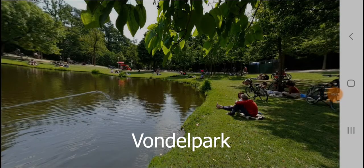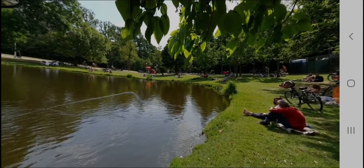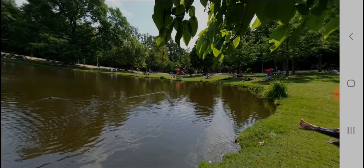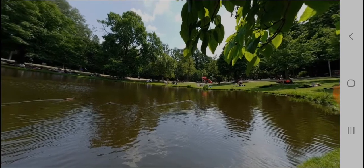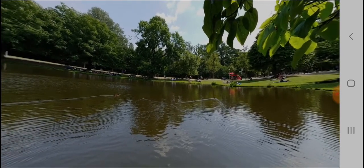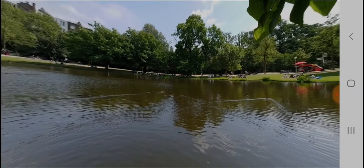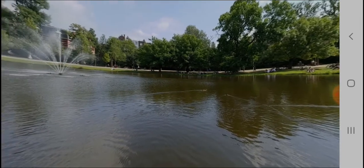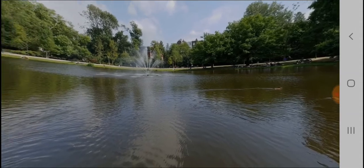Vondelpark is Amsterdam's green space. This is where local people relax and sunbathe on warm days and where families go outside to play. It's a pretty spot to visit, especially after spending most of the day inside an art museum. There is a canal associated with Vondelpark, so it's a such a pretty view for tourists to relax by its side.